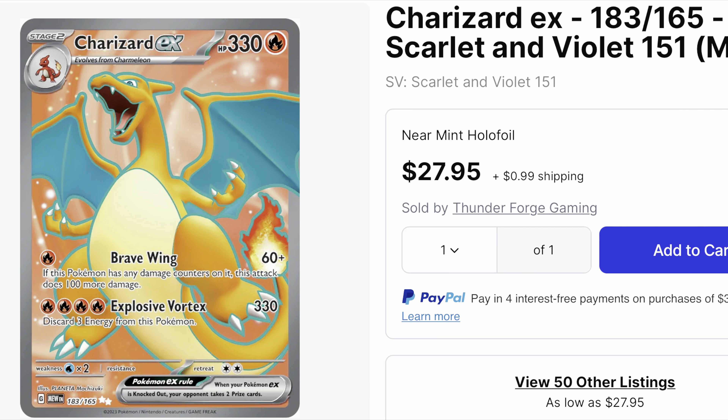Next up at number eight, we have our first Charizard. This is the Charizard EX full art. There are other Charizards in the set, ranging from a basic regular art card all the way to the secret rare, but this one comes in at number eight.